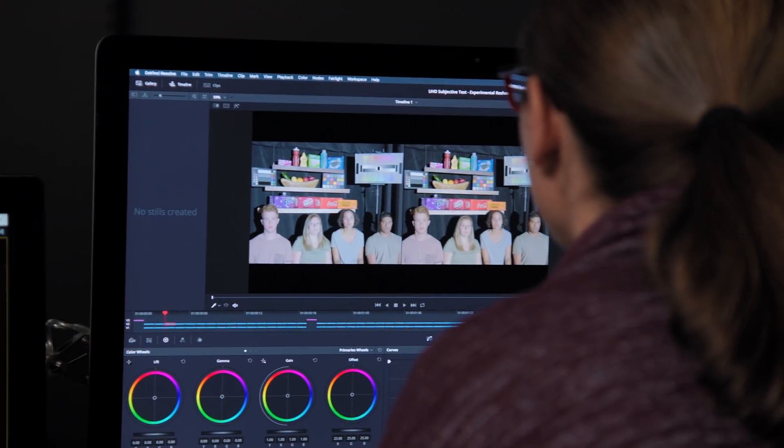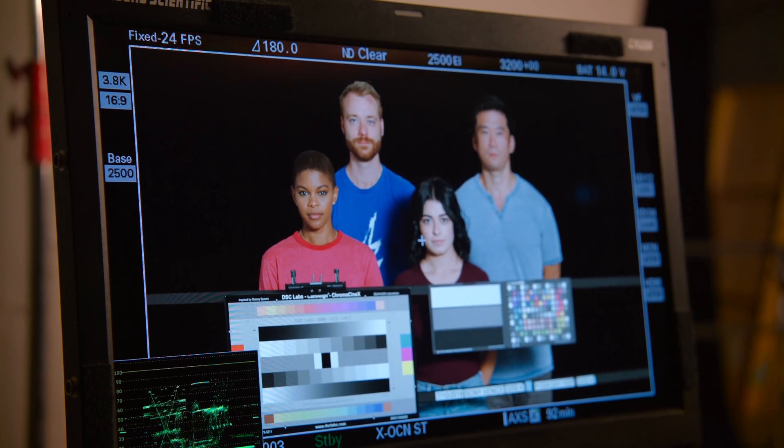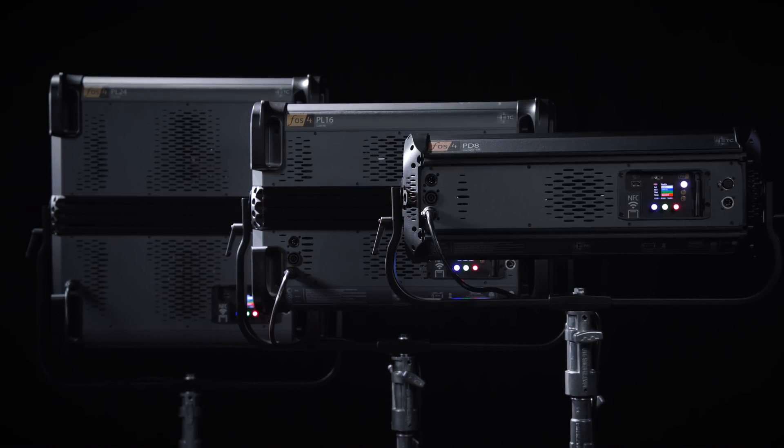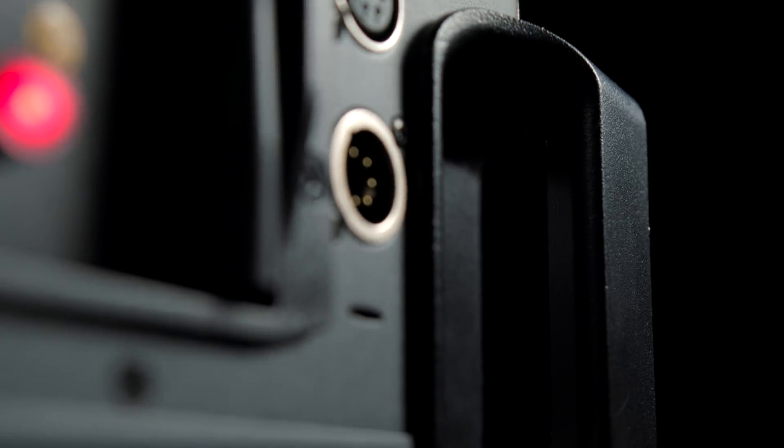We started this process by asking what's next and how can we help advance the artistry of lighting for camera. We've carried this question with us throughout the development process. The Phosphor family is the culmination of that work, as it delivers a panel light that is uncompromising in brightness and color quality.